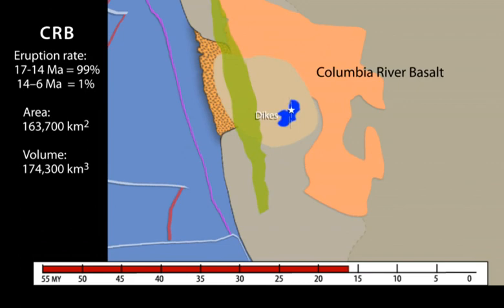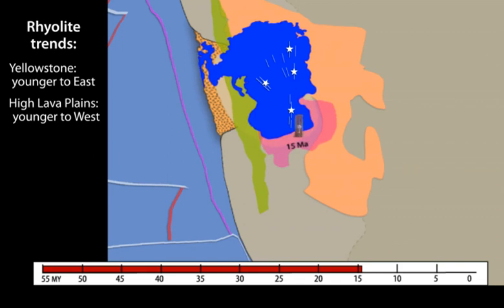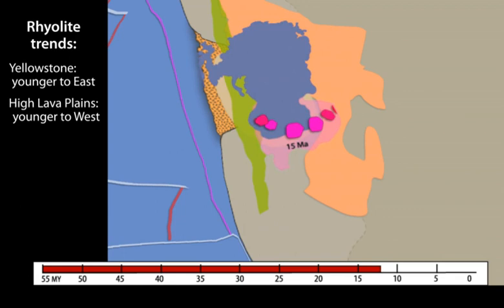A radical shift in volcanism and tectonism begins with the outburst of flood basalts at 17 million years from rapidly north-migrating vents along the boundary between accreted terrains and the North American craton. The basalt outpouring is immediately followed by a pulse of silicic ignimbrites. This burst in basalt plus rhyolite volcanism is the onset or resurgence of the Yellowstone hotspot under the continent.